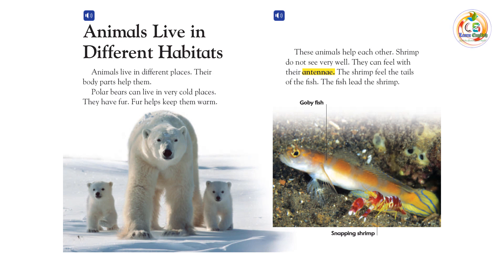Polar bears can live in very cold places. They have fur. Fur helps keep them warm.